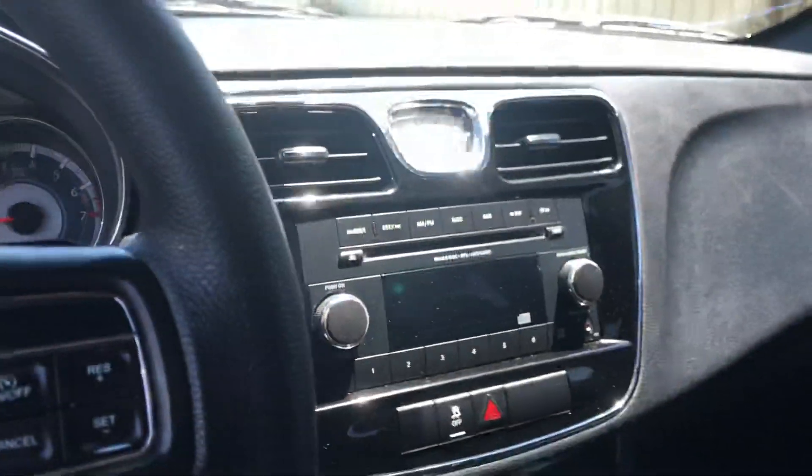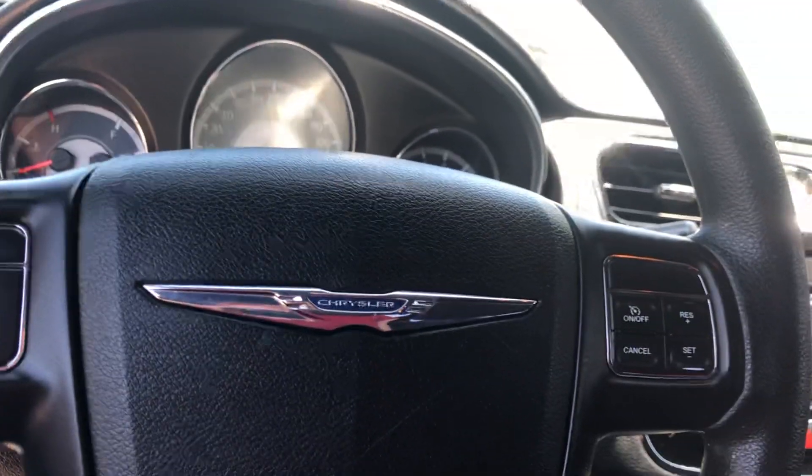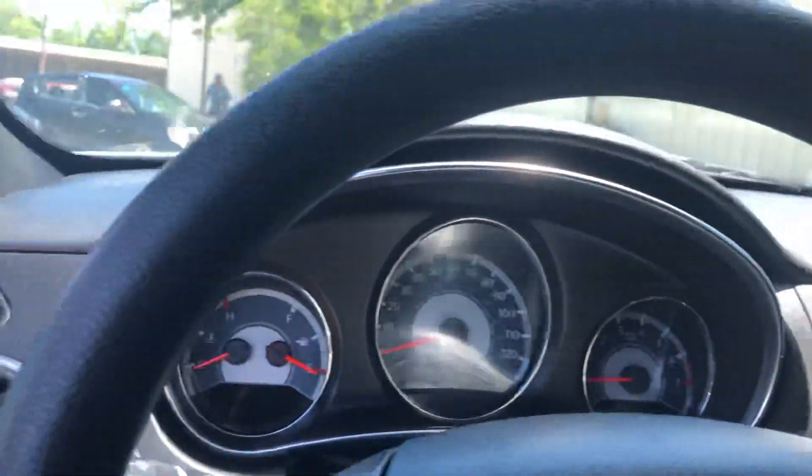It's going to have black cloth seating in the interior. Factory radio, AC, cruise control options. Everything you're going to need in a car.